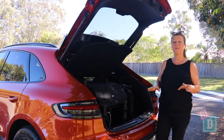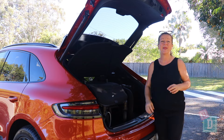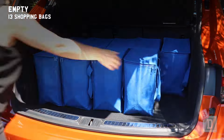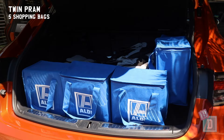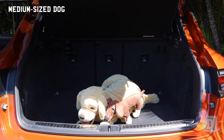The boot door of the Macan T opens with a press button and closes with it too. Empty, it will hold 13 shopping bags, or a twin pram and 5 shopping bags, or a compact stroller and 9 shopping bags, or a medium-sized dog.